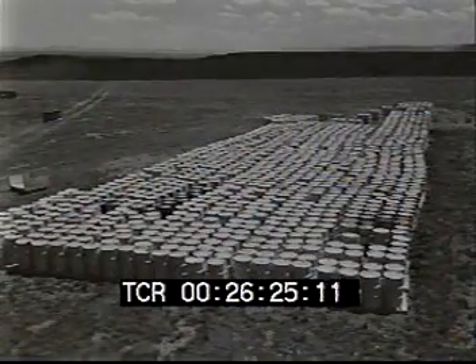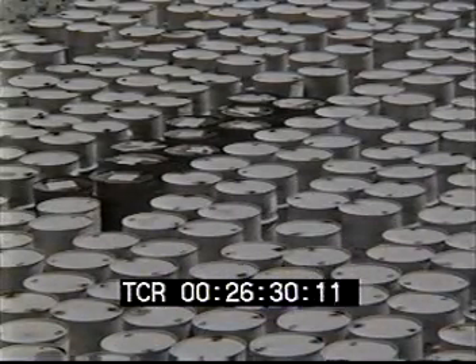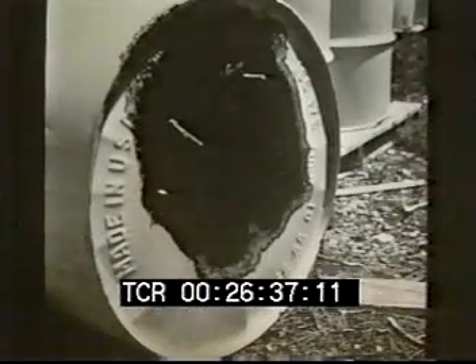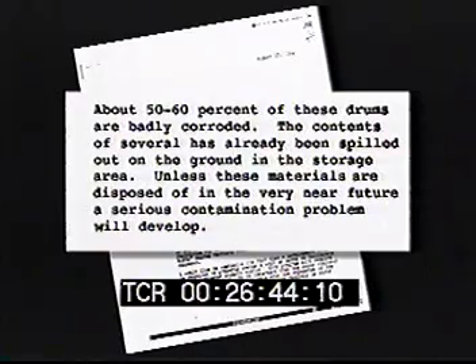The plutonium releases were preventable. For example, drums of contaminated waste should never have been left in an unprotected outdoor location like the 903 area. But even if they were put there, proper labeling, protecting the drums from the weather, good monitoring, and taking action when it was first discovered that the drums were leaking would have made a difference. These simple and common sense measures were not taken. Instead, Dow allowed the leaking drums to remain in place for years, leading to significant release of plutonium off-site.